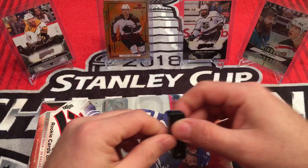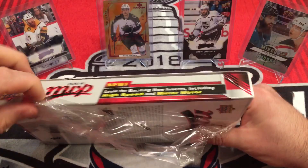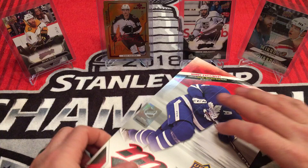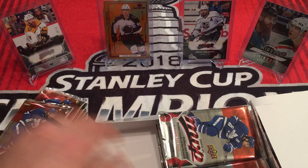MVP is a preseason product from Upper Deck. Not really much cards of value in here. It's a nice little set for new collectors to get started.